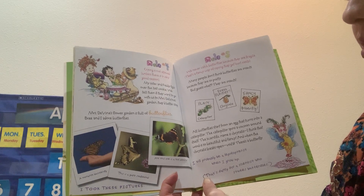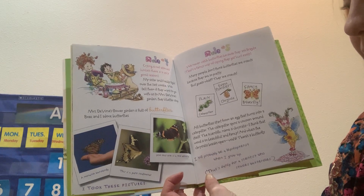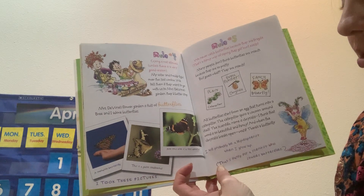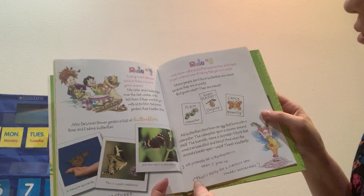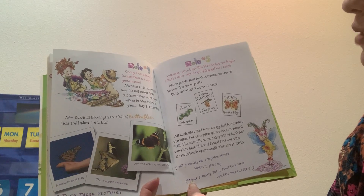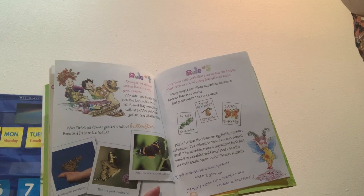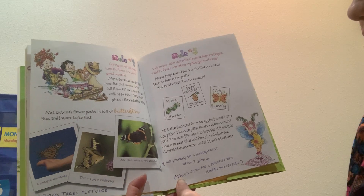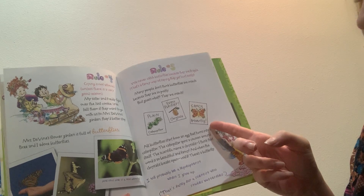Mrs. Divine's flower garden is full of butterflies. Bree and I adore butterflies. I took these pictures — a monarch butterfly, giant swallowtail, and red admiral. Rule five: we never catch butterflies because they are fragile — that's a fancy way of saying they get hurt easily. Many people don't think butterflies are insects because they're so pretty, but they are. A plain caterpillar, even plainer chrysalis, fancy butterfly.